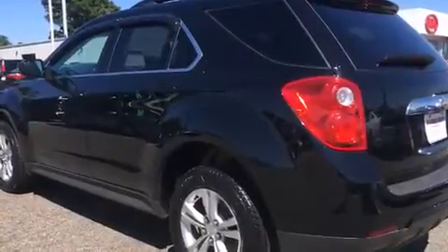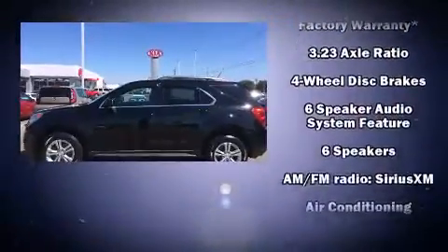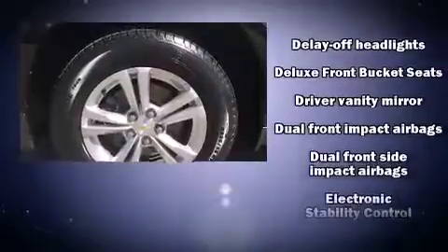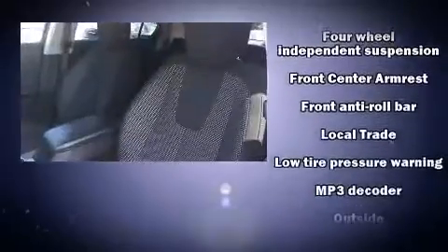Passengers are protected by various safety and security features, including dual front impact airbags with occupant sensing airbag, front side impact airbags, traction control, brake assist, a security system, OnStar, and four-wheel disc brakes with ABS.